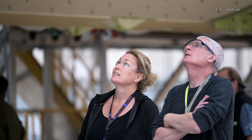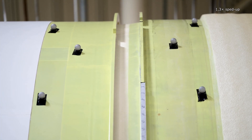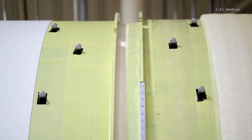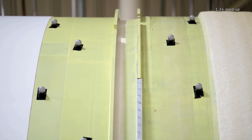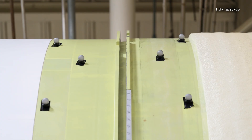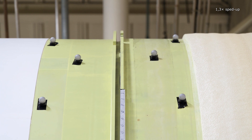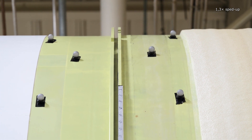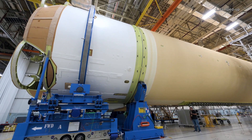Only four RS-25 rocket engines now remain to be attached to the engine section before testing can begin. This particular specimen could go on the Artemis II mission in late 2024. This will be a special event, as this mission will return humans to the moon after more than half a century. The Artemis II will be a manned test mission to verify the reliability of all systems before exploration missions begin.